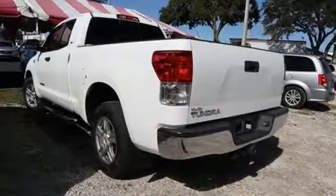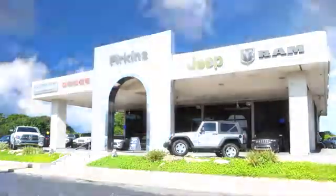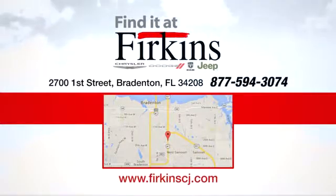Stop in for a test drive and make it yours today. Find it at Perkins. Come see us today. We're located between the Red Barn Flea Market and the DeSoto Mall on 1st Street.